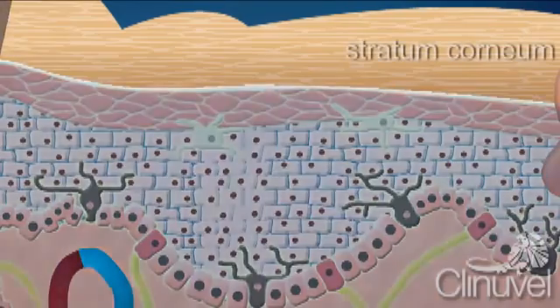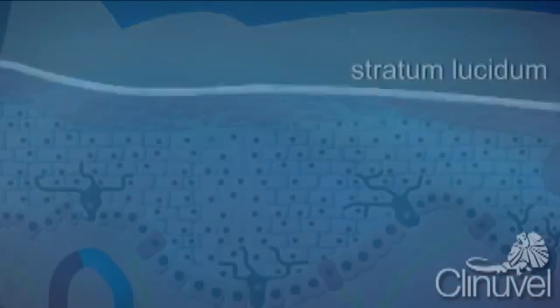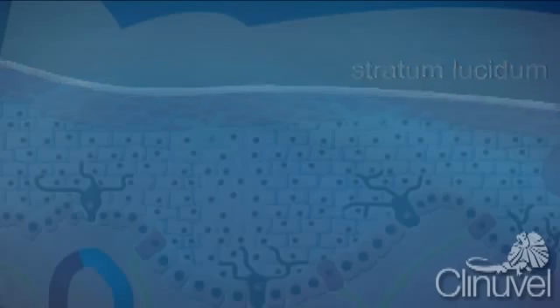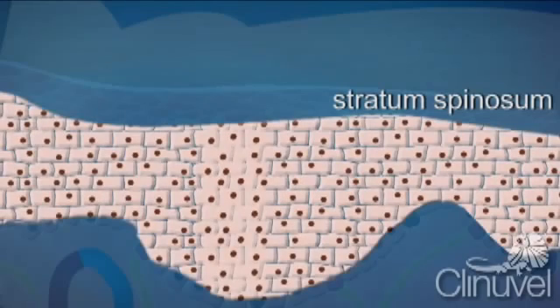The layers of the epidermis are: the stratum corneum, a layer of dead flat cells; the stratum lucidum, which is only present in thick skin such as the palms of hands and soles to help reduce friction between the stratum layer and granulosum; the stratum granulosum, cells which have lost their nucleus; and the stratum spinosum, the thickest layer of the epidermis — these cells are also called squamous cells.